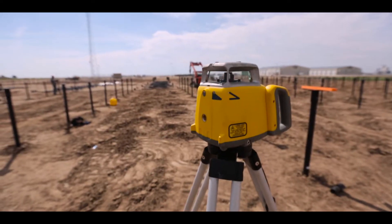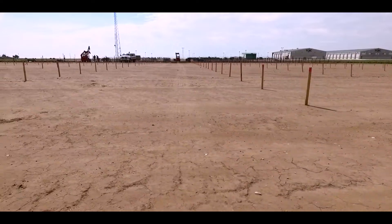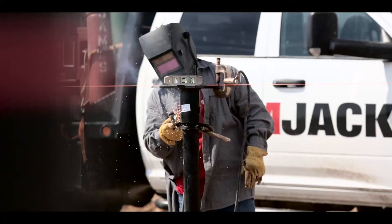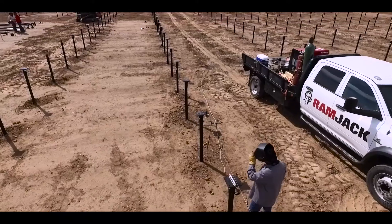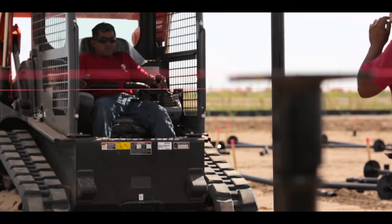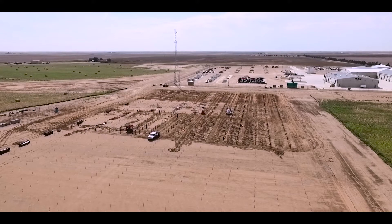Ramjack continues a legacy of excellence and remains a leader in the commercial and residential construction industry. Thanks to our superior products commonly used in foundation repair, these engineered helical piles also provide a non-intrusive, environment-friendly anchor, internationally recognized for its exceptional precision, price, and Ramjack patented technology.